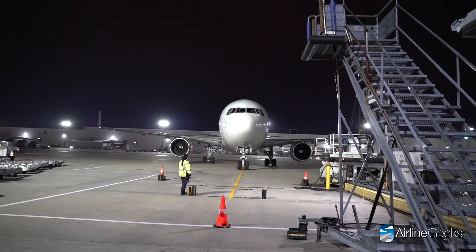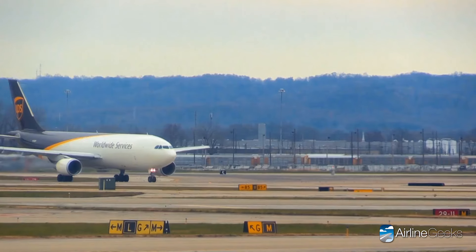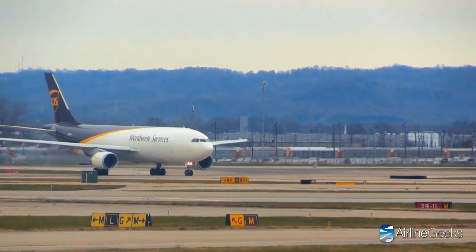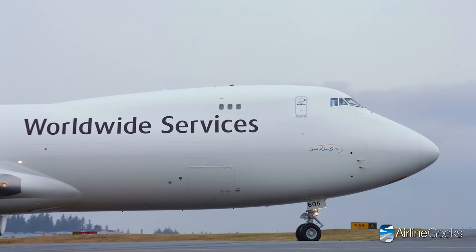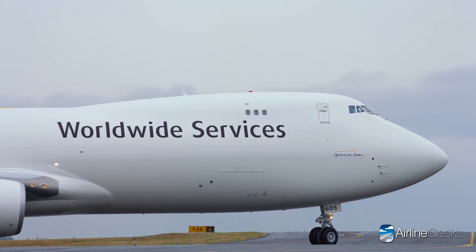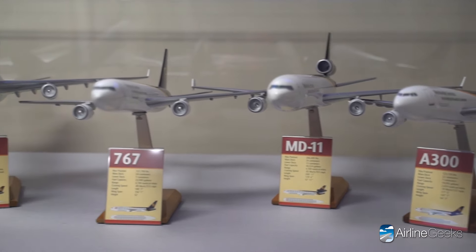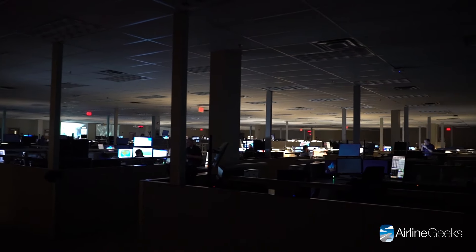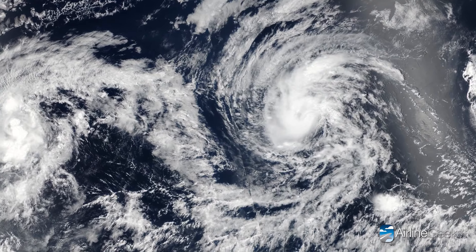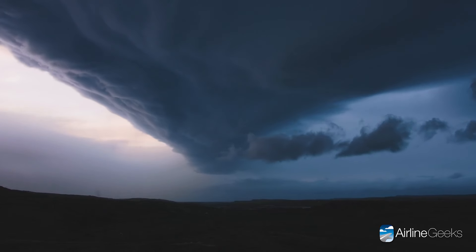These aircraft touch down daily, carrying thousands of packages from every corner of the globe. At its Louisville Worldport, UPS operates approximately 360 daily inbound and outbound flights to numerous countries and territories, as far as Dubai. Louisville is also the headquarters for UPS, where the company's operations center manages nearly 2,000 daily flights around the globe. Watching the weather is incredibly important for any airline operation.